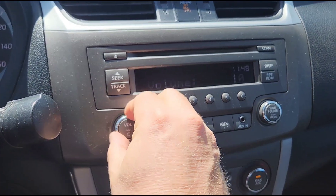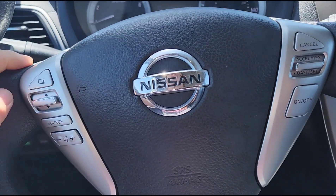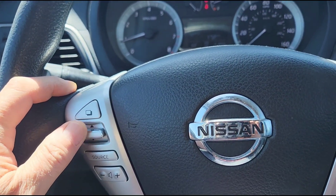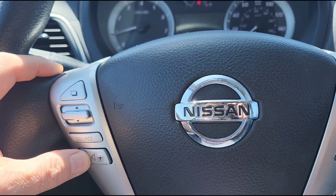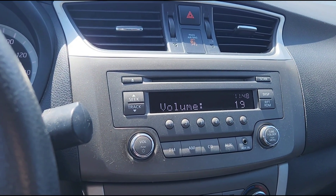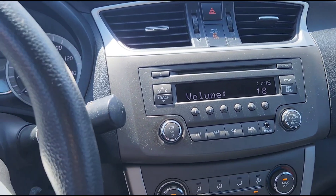The stereo is working and it works fine, and you've got controls on the steering wheel. That changes the stations, and of course that changes the volume. I'm just going to turn it off.